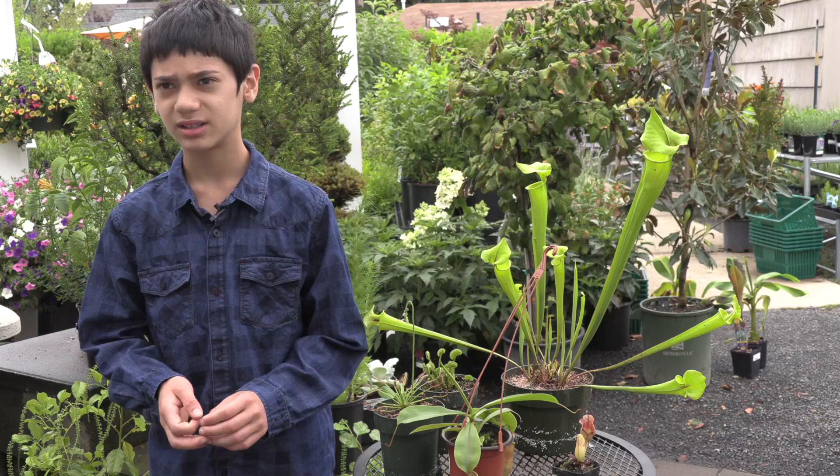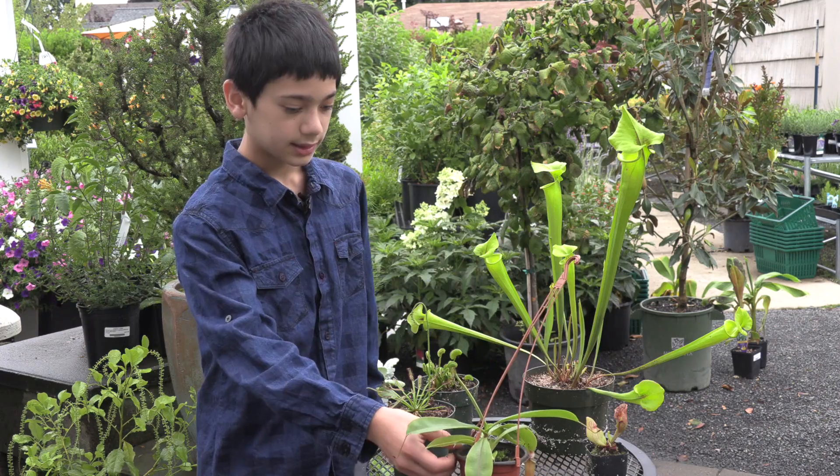The Venus flytrap, which I have, sometimes gets ants, but the ants were usually too small, so I would often feed it the insects that got trapped in between the screen and the window.